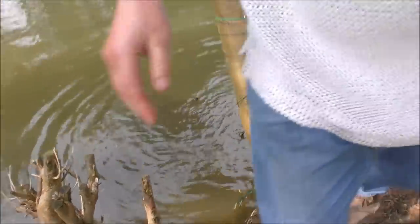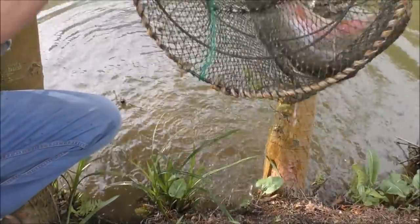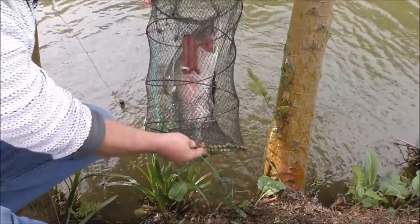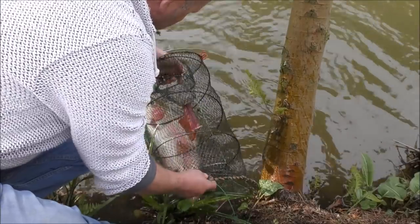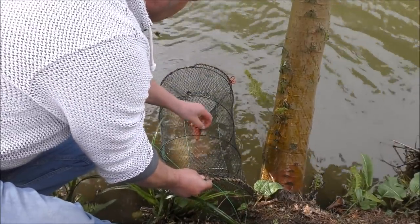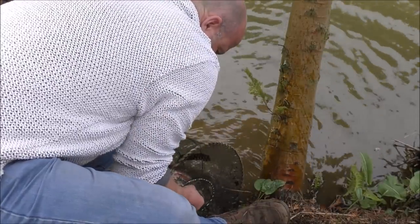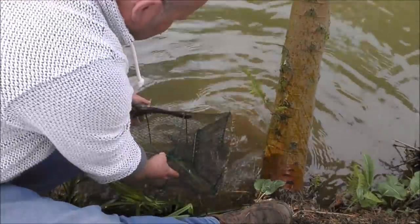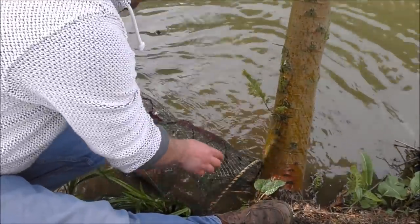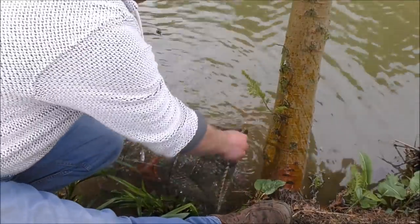Oh dear! Look at the size of that! What the hell am I going to get that out of there? Get out, lad! What a monster! What a monster!